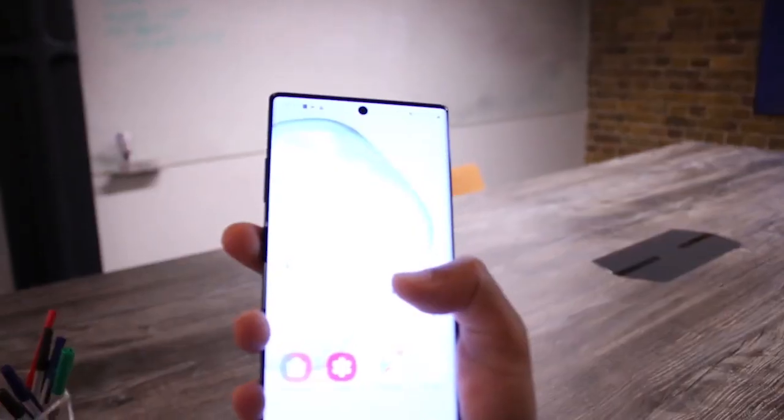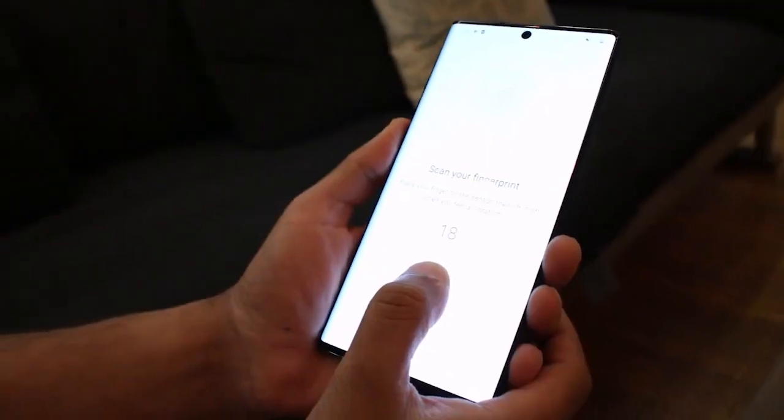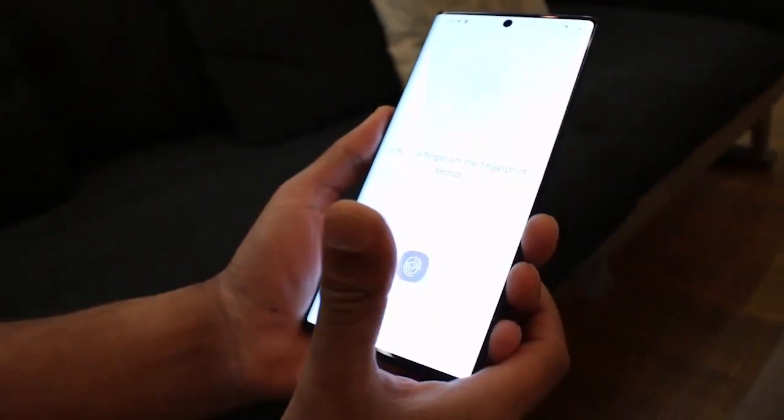With only a tiny selfie cam or punch hole, and an ultrasonic fingerprint scanner built into the screen, it's a virtually uninterrupted display.